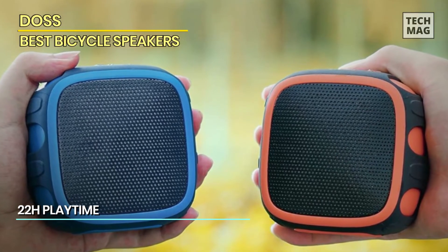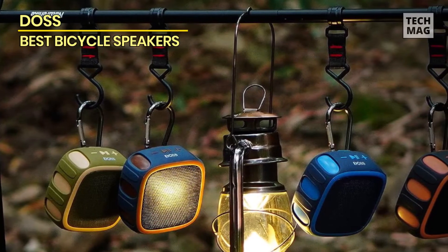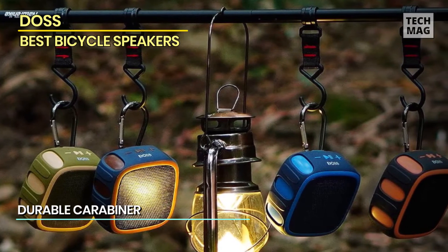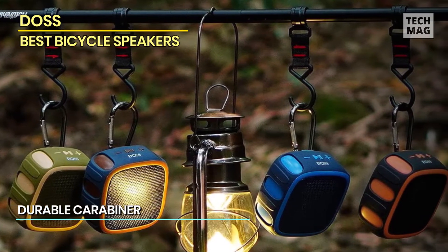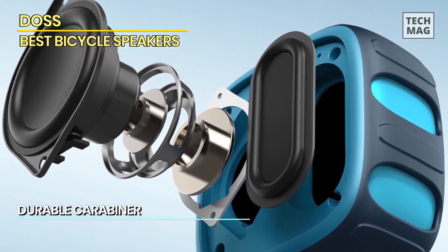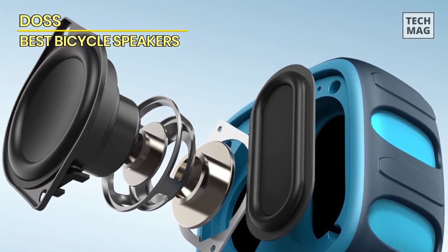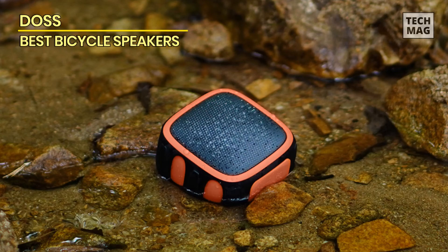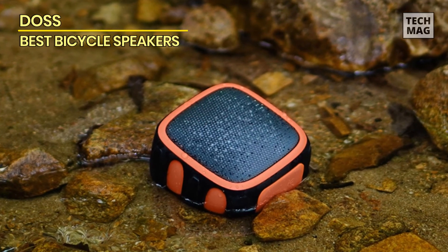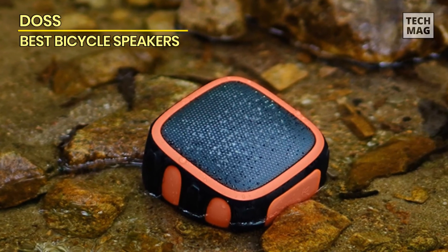Moreover, the speaker has a rechargeable battery that offers a remarkable 22 hours of uninterrupted playback at 75% volume, ensuring that music remains accessible from dawn till dusk. The speaker's cube-shaped configuration and lightweight construction render it exceptionally portable, thereby guaranteeing accessibility to high-quality sound irrespective of one's geographical location.